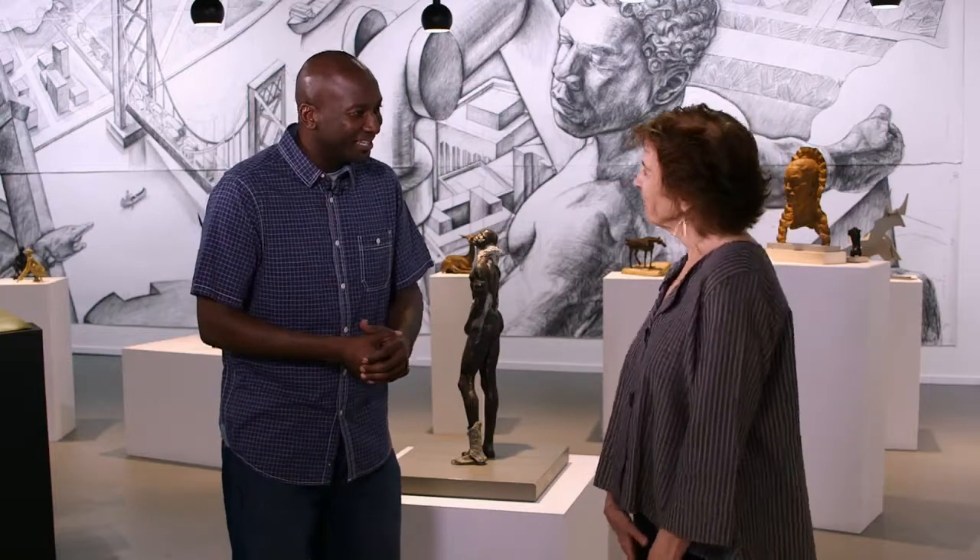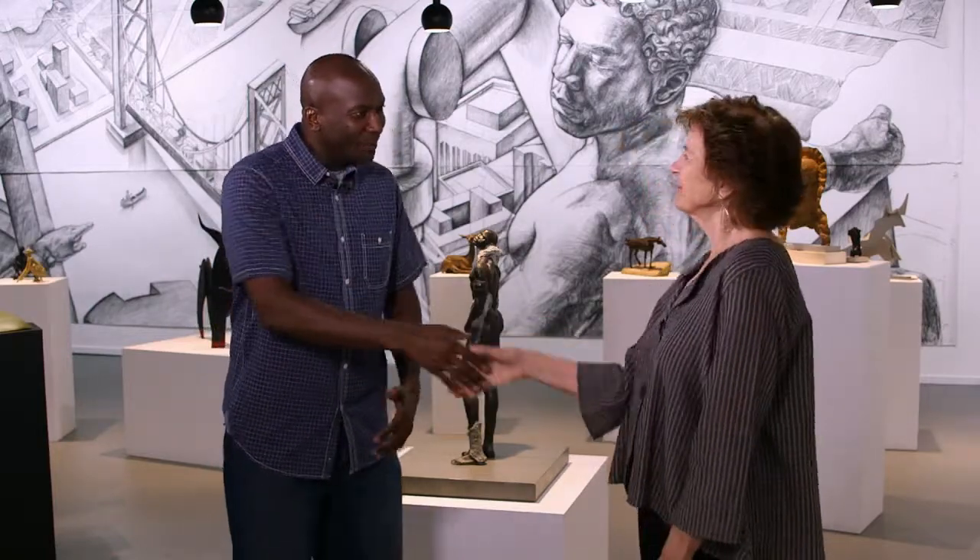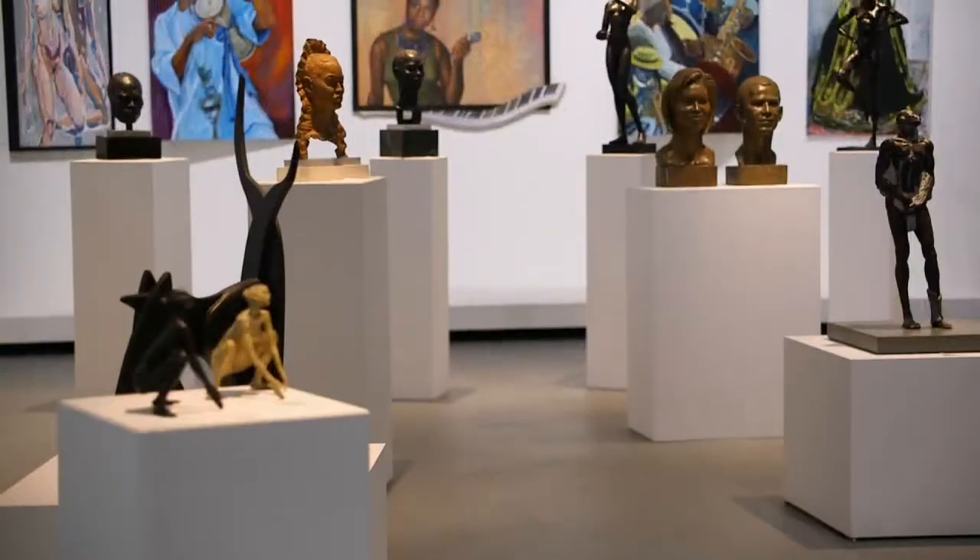What's up guys? I am here with the Managing Director here at Collected Detroit, Susan McDonnell. How are you doing, Susan? Good. How are you? I'm great. So when did Collected Detroit open, and tell us a little bit about this gallery.